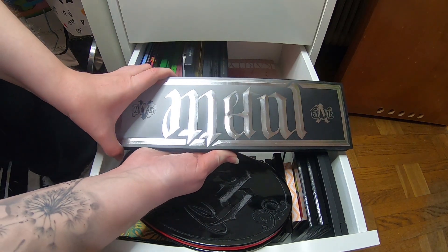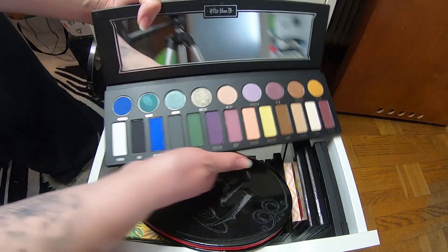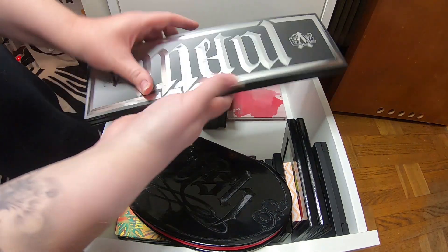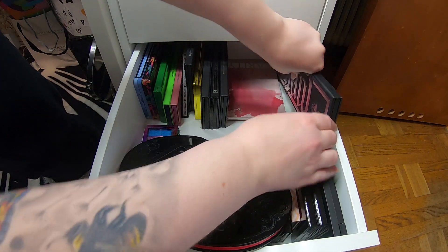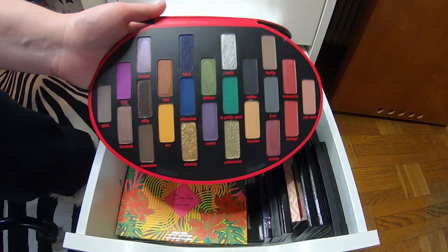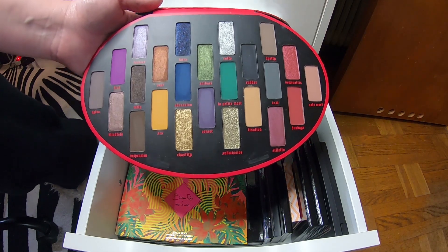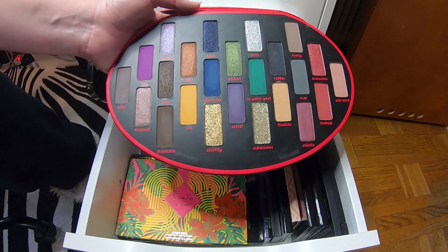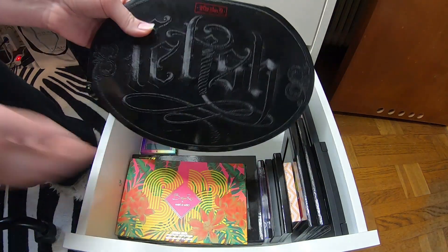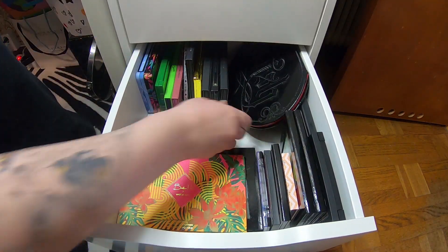This is my Kat Von D Metal Matte palette — I really love this palette, I'm so happy I got it, but it's a bit big. And here we have my Kat Von D Fetish palette — the magnet is so strong — and I really love this palette too. I love the color story, the grungy feeling, dark and Halloween vampire aesthetic. But it's so freaking big and the shape is really strange and hard to store — it takes so much space.